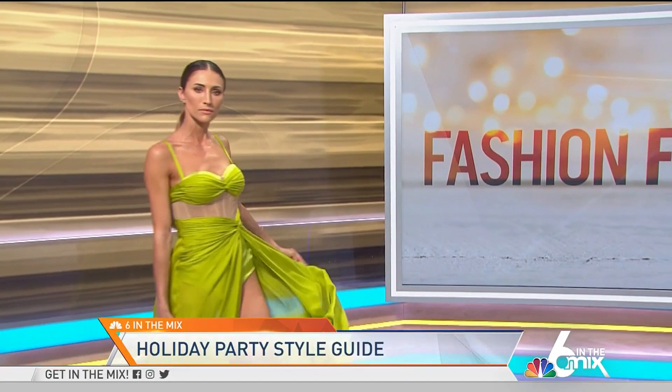We are so lucky because Gustavo just released his brand new line, Salvaje, and we are going to preview it now. He has some models on hand. Let's start off with the first look today — the color is actually green, which kind of goes with everything. It's very flowy.